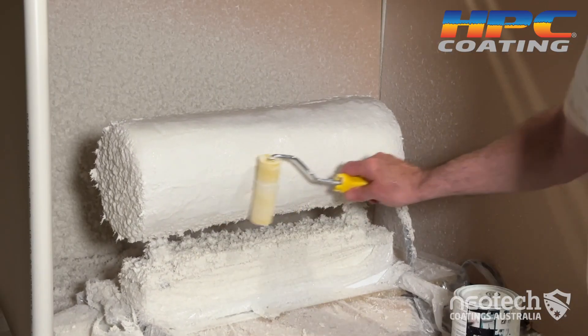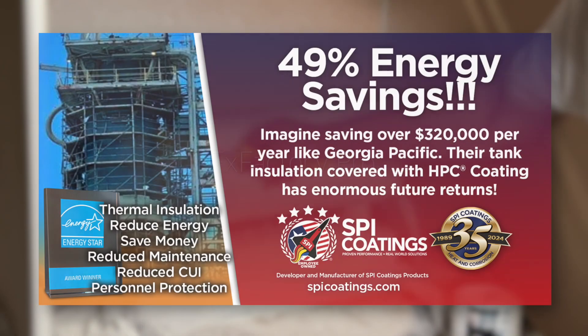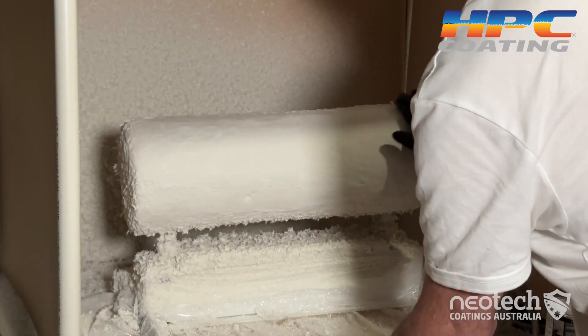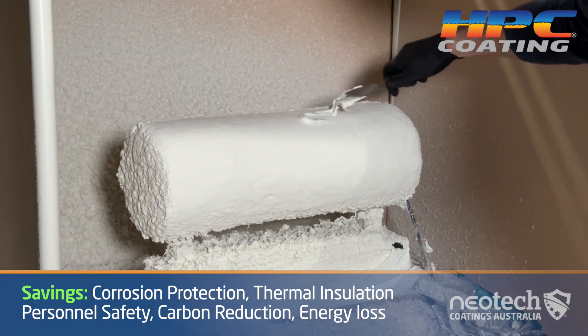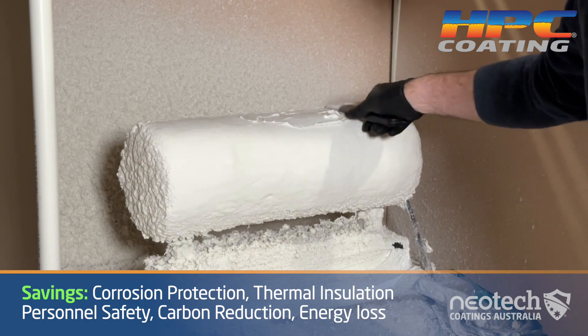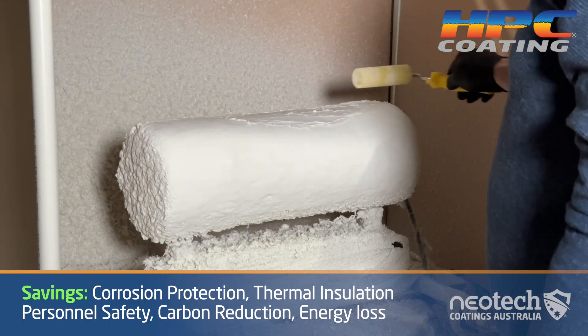HPC is water-based, safe, and contains seven ceramics. It recently won an EPA Energy Savings Award. These savings also included corrosion under insulation reduction, along with maintenance cost reductions for Georgia Pacific of over $300,000 per annum.